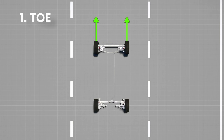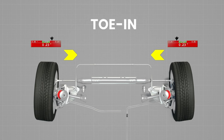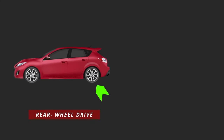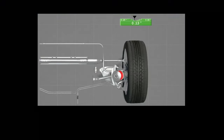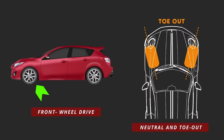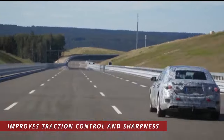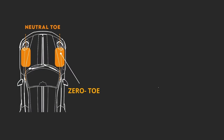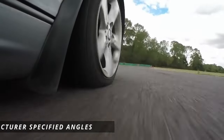Toe is the angle that measures the direction in which the wheels point relative to the centerline of the vehicle. A toe-in angle means the front of the wheels point towards each other, while a toe-out angle means the front of the wheels point away from each other. On most rear-wheel drive cars, toe is set between neutral and some toe-in to improve stability, but too much toe-in wears the outside tread edges. On front-wheel drive cars, toe is set between neutral and toe-out to improve traction and steering sharpness, but too much toe-out wears the inside tread edges. Wheels aimed straight ahead with zero toe cause the least tire wear, so setting angles to the manufacturer's specification is very important.